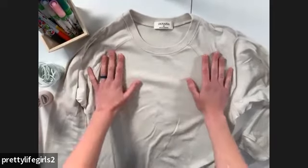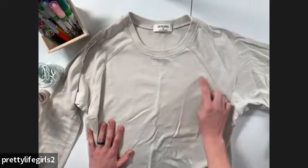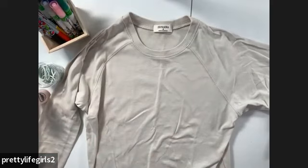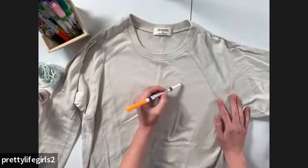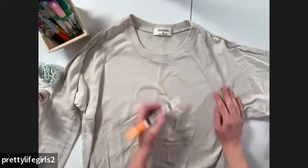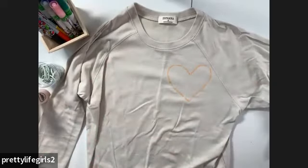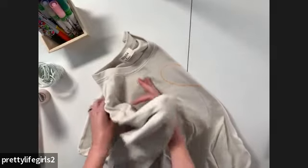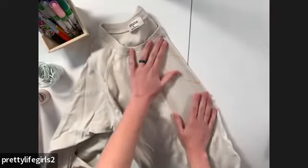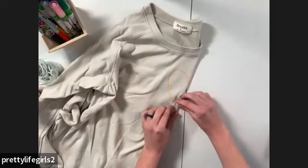This sweatshirt isn't damp yet — it should be damp. For this project, I want a heart kind of where a pocket would be. Just like I did the half heart before, I'm going to draw a heart roughly where I want it — this will wash off after setting and washing. Now from my heart I'm going to fold it in half so I just get one side. Since this heart is smaller, I'll need to be a little more careful with my scrunching.